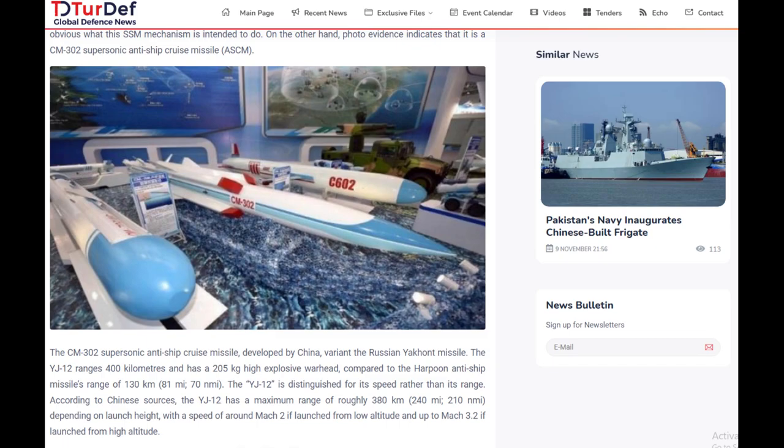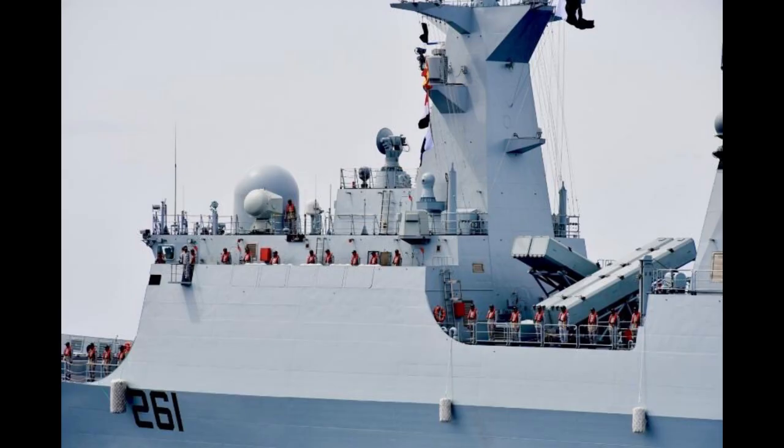However, there seems to be some confusion over how many YJ-12 missiles the PNS Tughril is armed with. On its maiden voyage from Shanghai, the Tughril was seen to be carrying only 4 missile canisters, leading some people to think that it might be only designed to carry 4 anti-ship cruise missiles.